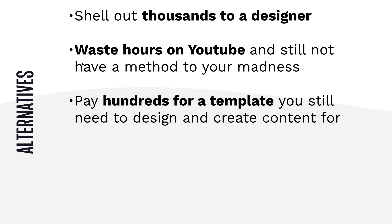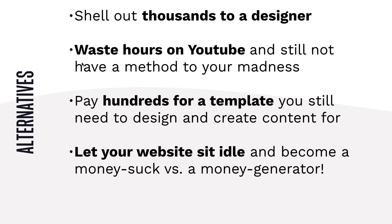You can pay hundreds for templates that you still need to design and create content for. Some of you may have gone through that on other platforms — you have a template but it's just not working out. We do have free templates over on Power Pack, but you still have to design and create content for them. You can let your website sit idle and become a money suck versus a money generator — paying for hosting and membership without doing anything with it — and nobody wants that. We want your website to make money for you.